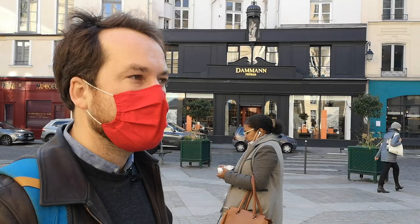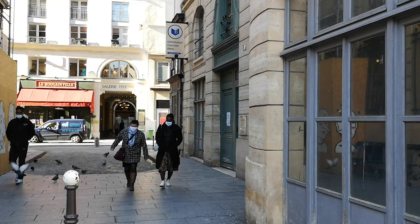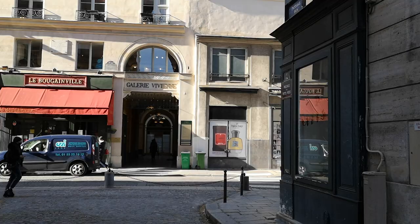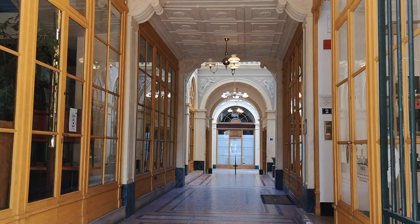Now we are leaving the Place des Petits Pères — that's the real name of the place here — and heading to a galerie. Because this is also the neighborhood known for hidden passages, les passages secrets, les galeries. Galerie Vivienne is one of them, it's actually my favorite. We're about to go in. It's probably the most preserved one. Already when you're entering the gallery, you can feel the atmosphere changes — it's completely different. It's just so beautiful.